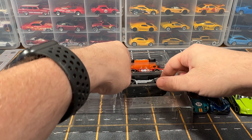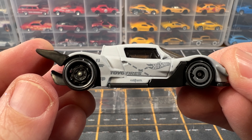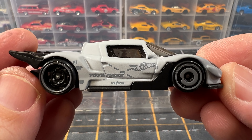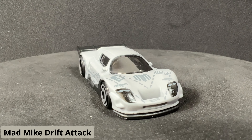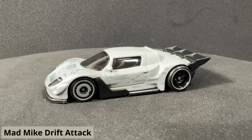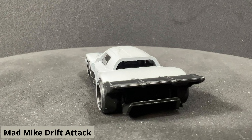Next up is Mad Mike Drift Attack. This is part of the 2024 mainline and it is car number 59 out of 250. The color of this car is matte gray.